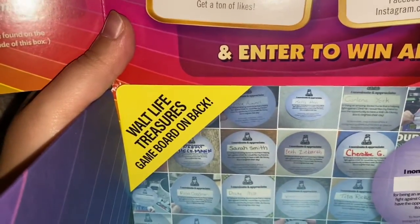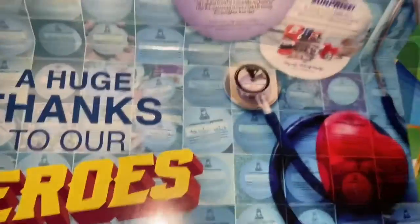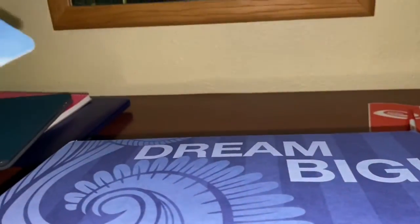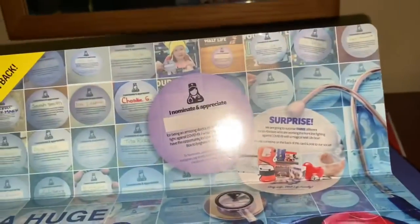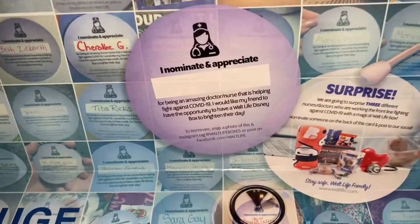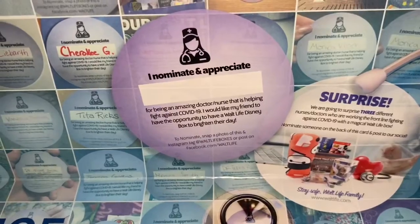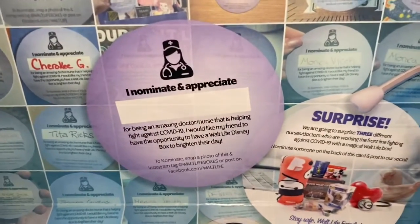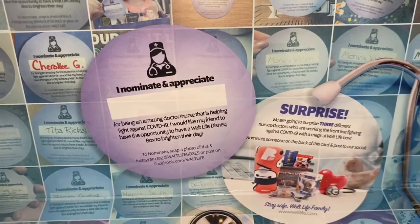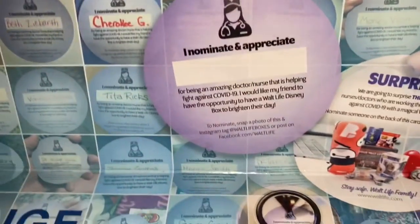Walt Life Treasures game board on the back. Huge thanks to our heroes. I haven't really been to the doctors, due to the fact that I'd rather be safe — I mean, everybody should be safe. I want everybody down below in the comments to nominate somebody who is an amazing doctor or nurse that is helping against COVID-19. I'm not going to say what I think about COVID-19 due to the fact that it's controversial at this moment, so I'm going to keep my comments to myself.